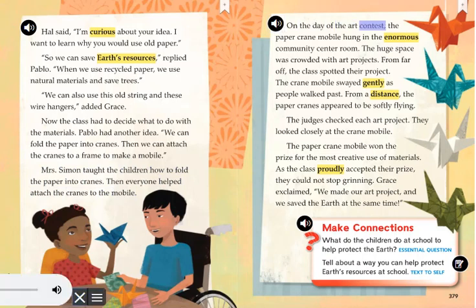On the day of the art contest, the paper crane mobile hung in the enormous community center room. The huge space was crowded with art projects. From far off, the class spotted their project. The crane mobile swayed gently as people walked past. From a distance, the paper cranes appeared to be softly flying.